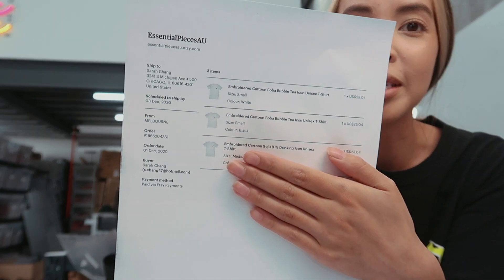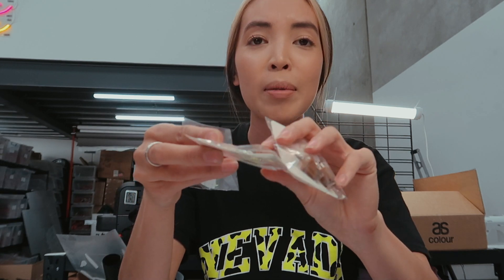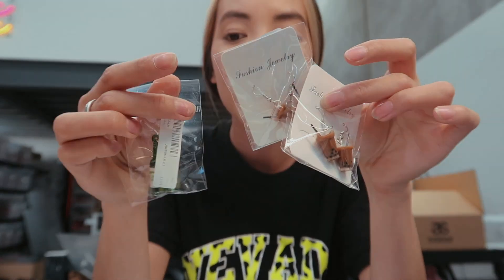Within the first week of having my Etsy account, I actually made a sale which I'm so excited about. The person ordered three t-shirts and, as I expected, they were from the United States. They ordered two bubble tea t-shirts and a soju t-shirt. Because it's my first order, I decided to give them some matching bubble tea earrings and soju earrings to go with their t-shirts.